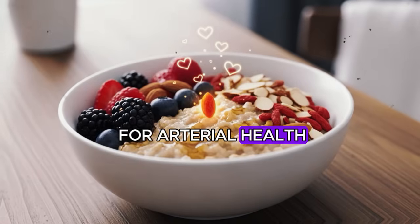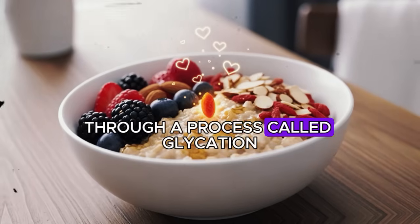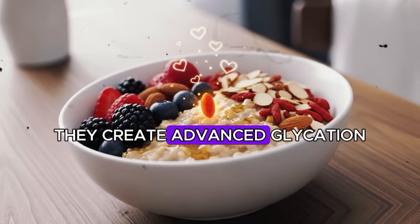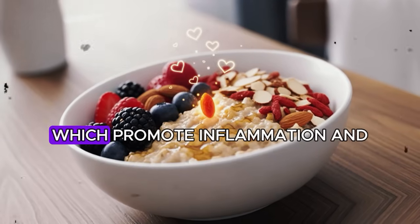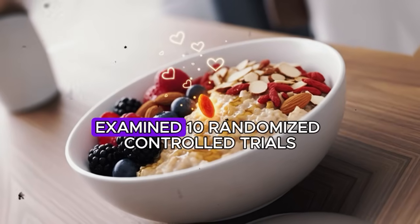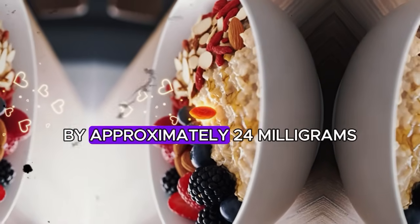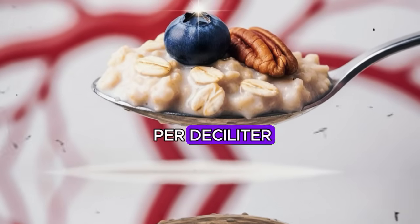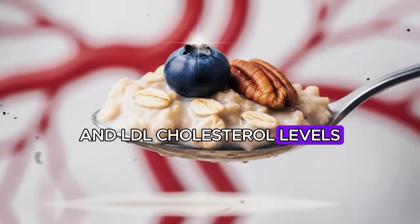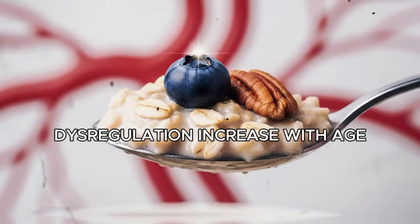The mechanism involves compounds called polyphenols, particularly one known as cinnamaldehyde, which slow the breakdown of carbohydrates in your digestive tract. This results in a more gradual rise in blood sugar after meals rather than sharp spikes. Elevated blood glucose damages the endothelium — the inner lining of your arteries — through a process called glycation, where glucose molecules bind to proteins in artery walls, creating advanced glycation end products, or AGEs, which promote inflammation and arterial stiffness.